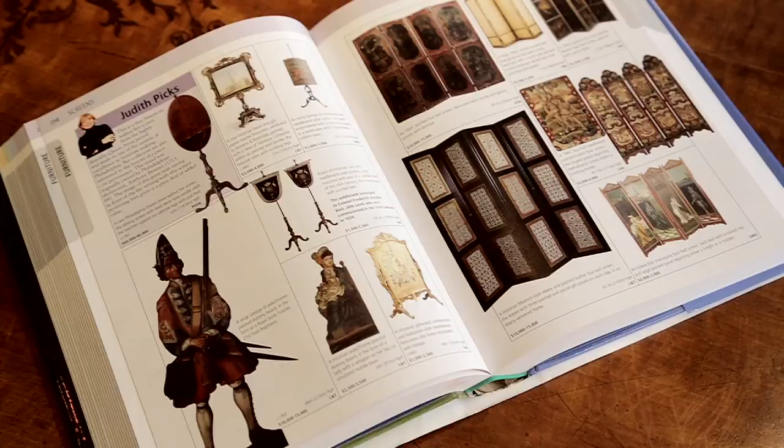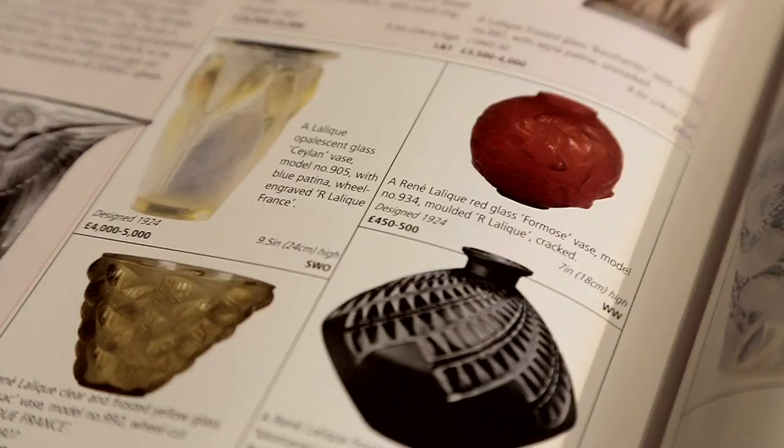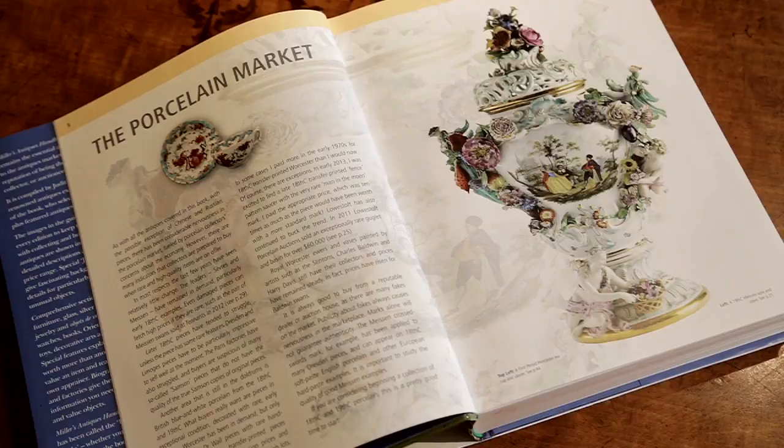It appeals to a large number of people. I go into auction rooms and they've got all the editions; I go into dealer shops and they've got all the editions; and I go into people's homes and they have all the editions.